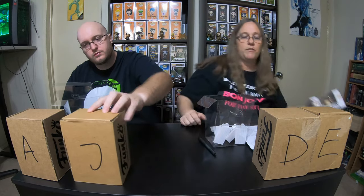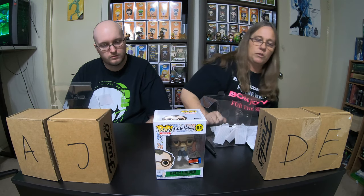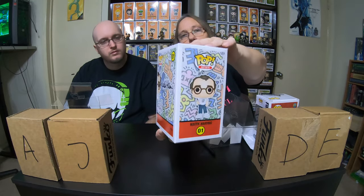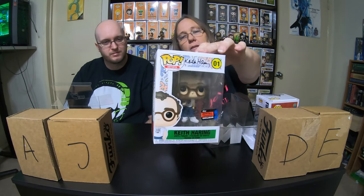Let's go ahead and show off a few pops that I picked up to add to our collection. I got this one which is Keith Haring. I just kind of like the box — it's one of the artist pops and it is number one. I thought the box was kind of cool. I like the box so I picked up that one. It's kind of cool, don't you think?